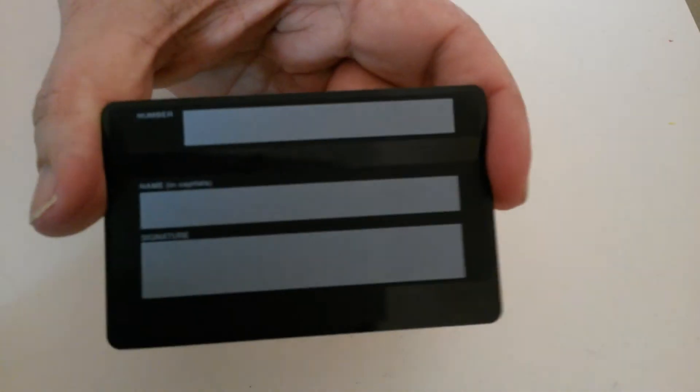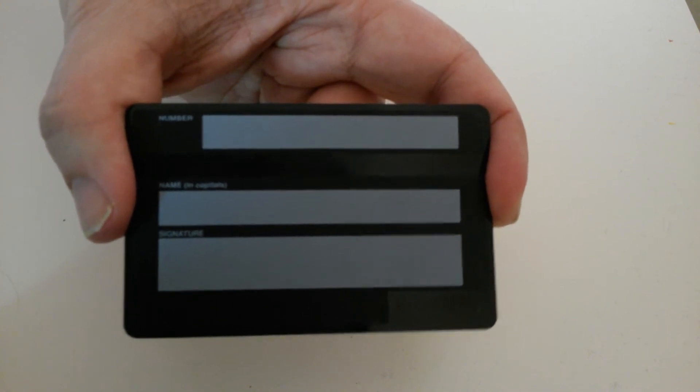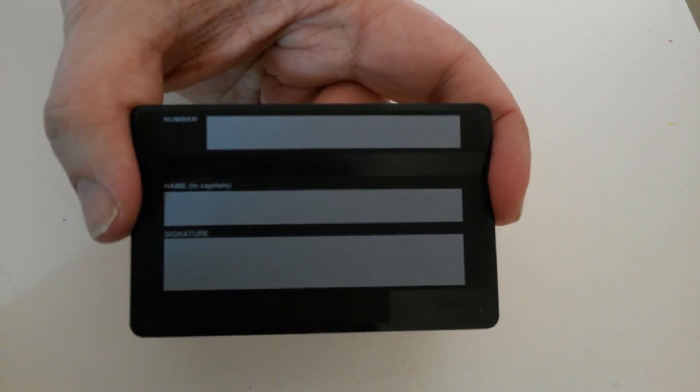On the back, you have space to fill in your HM prison number, your name, and your signature. So I guess, obviously, if you lost it, you had the means of being able to identify that it was yours.